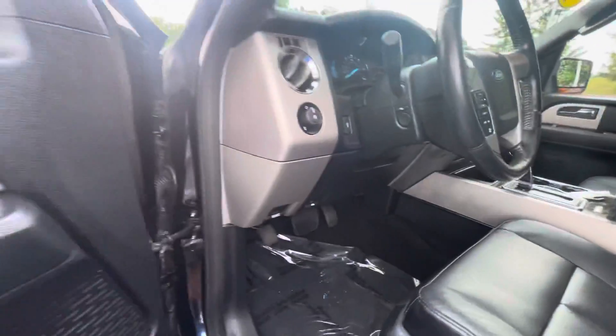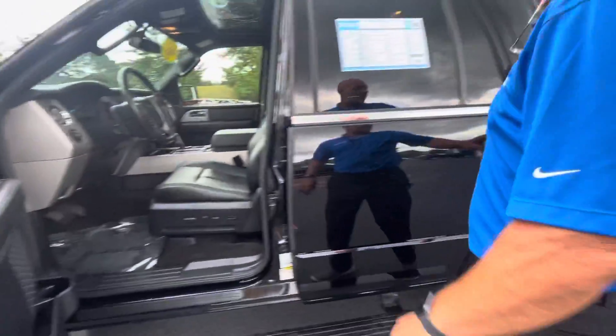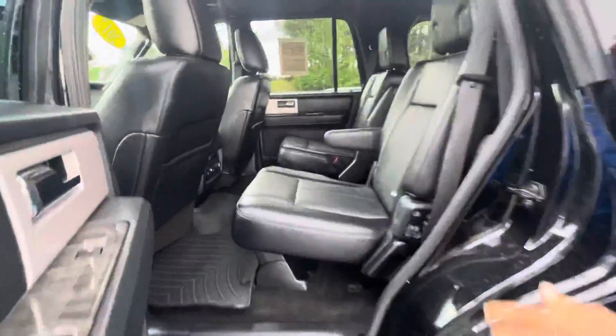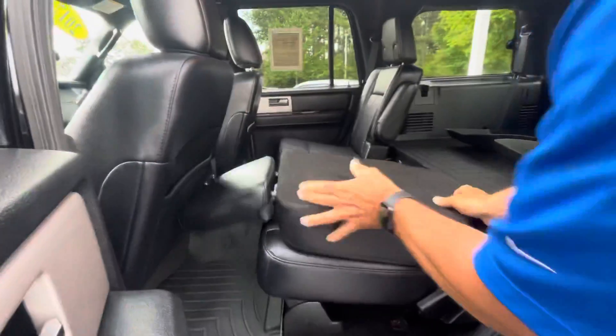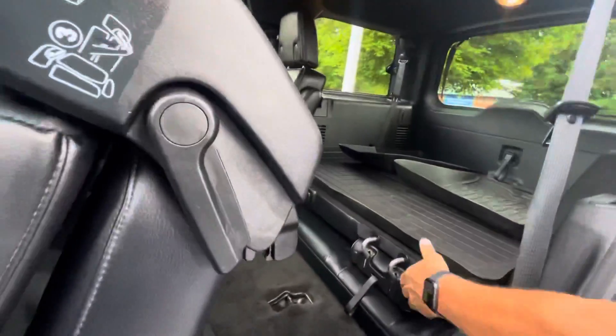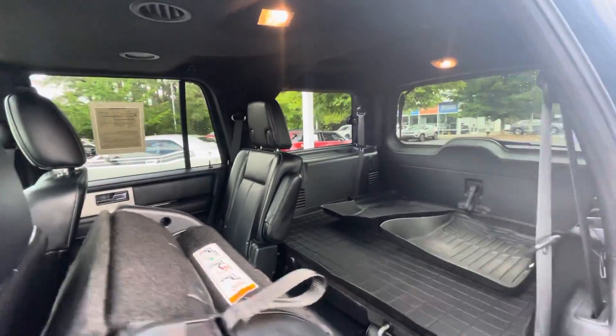Really nice car. The middle row has got the captain's chairs in it, and those are also black leather captain's chairs. Really simple to get into the back seat of the car as well — just flip the seat up and away you go. You get into your third row seat, which is all electric.